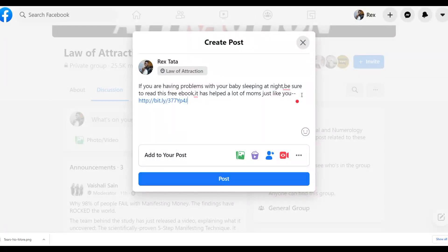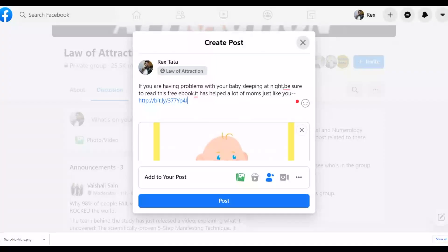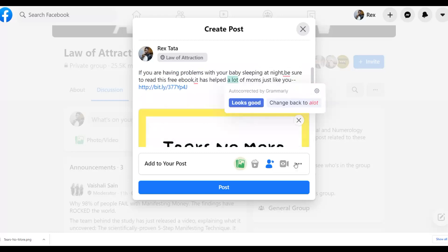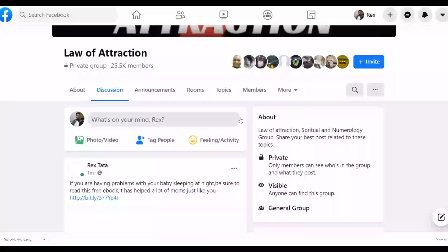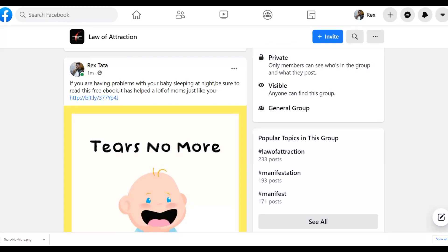Paste your Google Drive link into the post. Then go to the affiliate tools area, save the ebook cover image to your computer, and upload it as an image in the Facebook group post. Click post and it will be posted to these different groups. Your post won't get deleted because you're providing value with a free PDF, not directly promoting an affiliate offer. Anyone who clicks the link gets taken to the Google Drive PDF with your affiliate links inside.